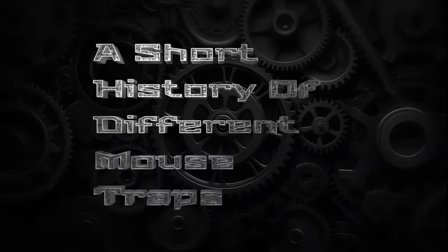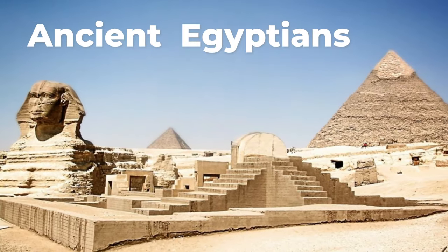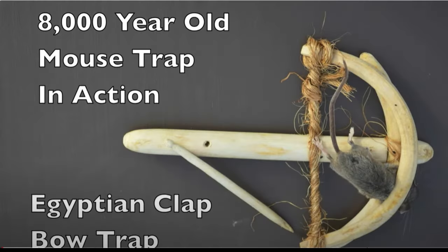A short history of different mouse traps. Our journey begins in ancient times, where civilizations like the Egyptians crafted primitive traps to tackle the age-old problem of mice invading homes. The Egyptian clap bow trap is a historical mouse trap design that dates back thousands of years, believed to be around 8,000 years old. It is a simple yet effective mechanism used by ancient Egyptians and possibly other cultures.